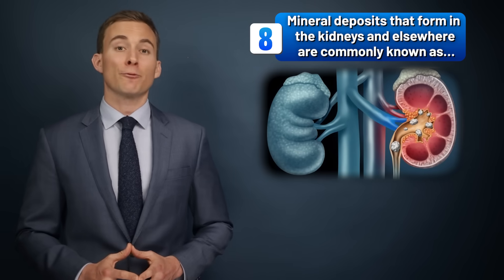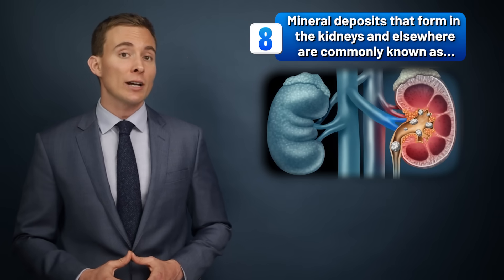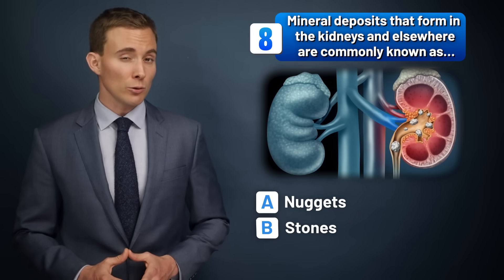Mineral deposits that form in the kidneys and elsewhere are commonly known as nuggets, stones, or rocks?